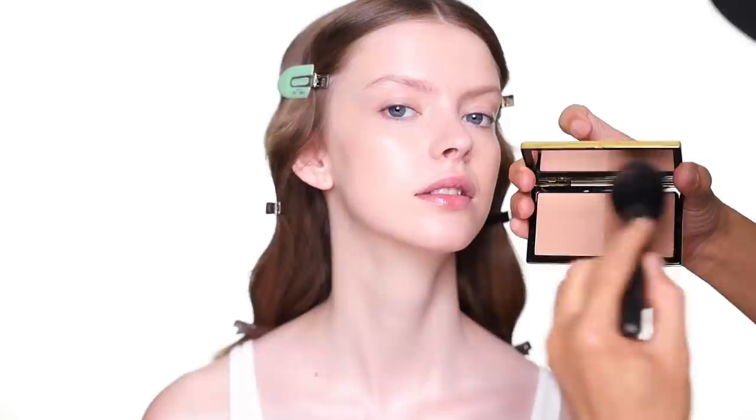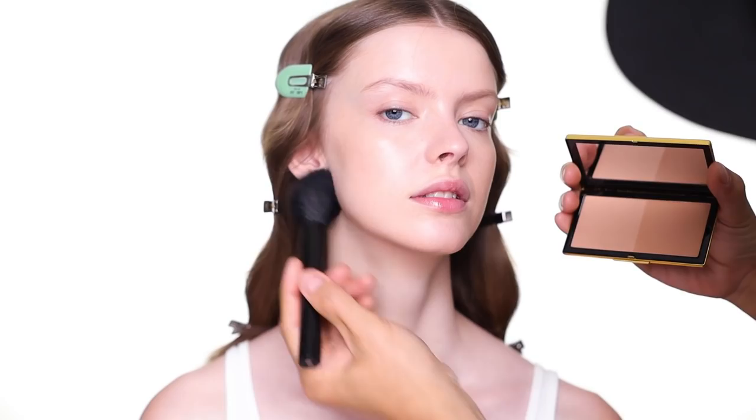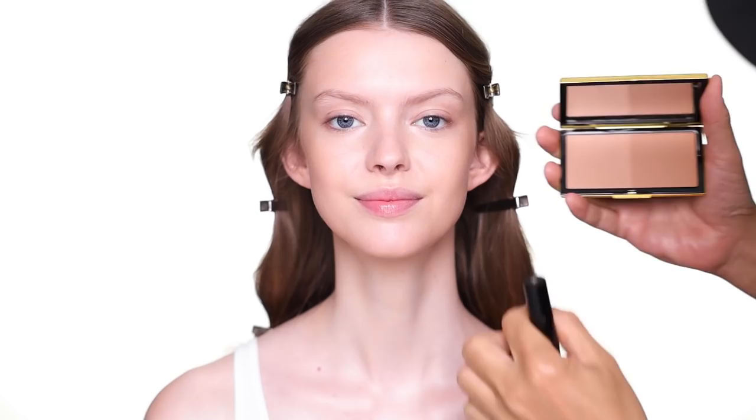Because all these bronzers have nice pigment, you don't need to load up too much. I see a lot of people always swirl the brush — that's the worst thing you can do to a bronzer. I like to press and lift the product and then blend it out; it's so much easier to blend that way. You can also use this shade to contour as well, but I don't think Charlotte needs it.